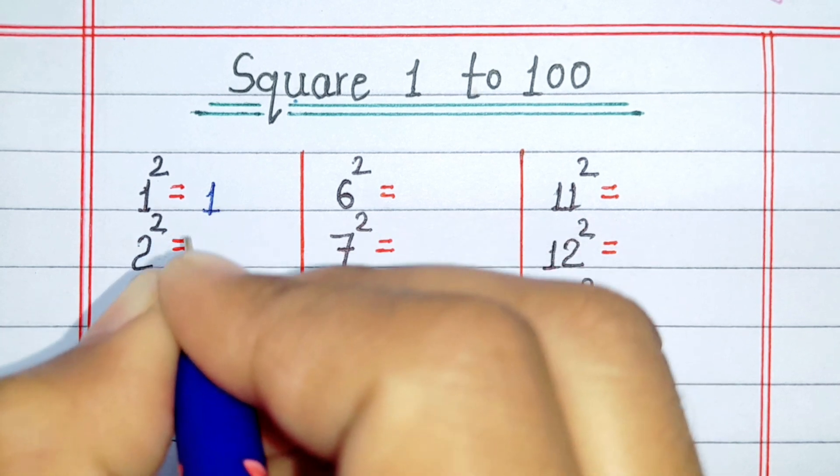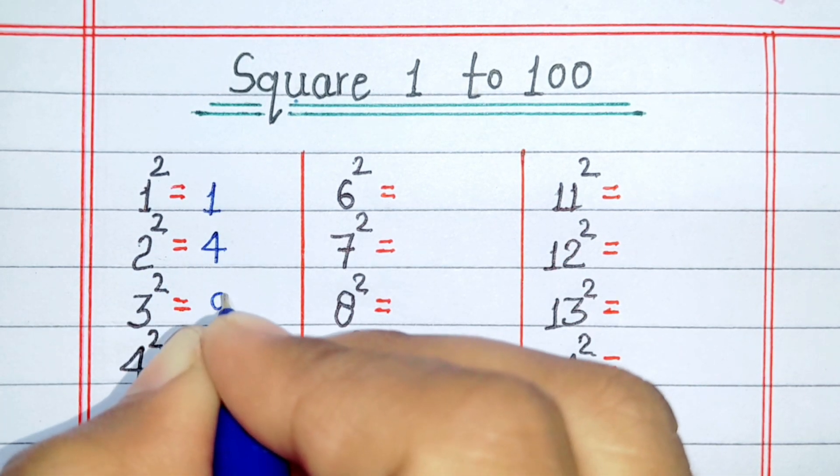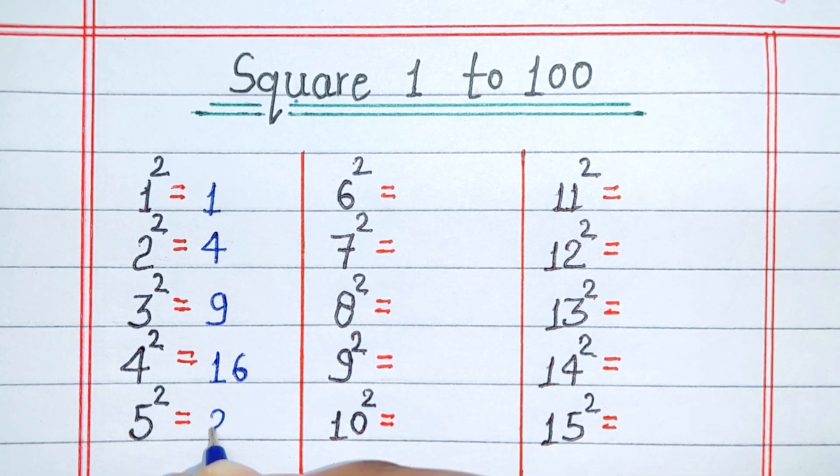Square of 1 is 1. Square of 2 is 4. Square of 3 is 9. Square of 4 is 16. Square of 5 is 25.